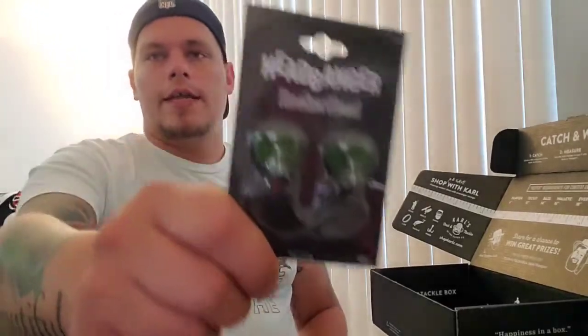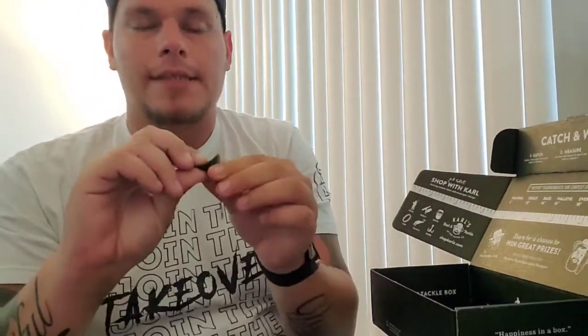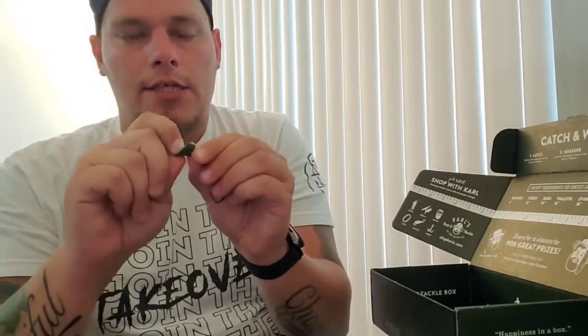Next — another favorite — are the Rocker Heads from Headbanger. These are better quality than I expected. You've got what looks like a super extra wide gap hook with a metal piece — I thought they were plastic but they are actually metal. Definitely good quality and good range, so this thing is going to be rocking for sure. This may be one of the easier things to get a bite on out of this entire box.